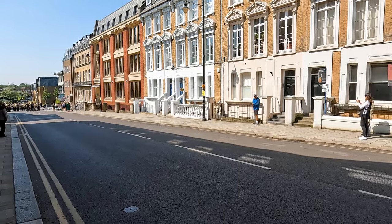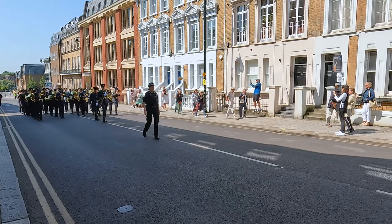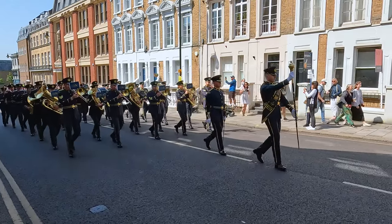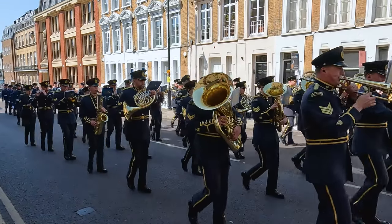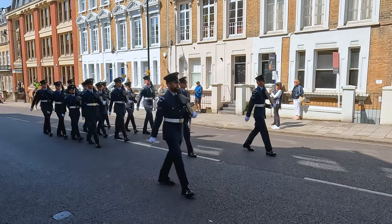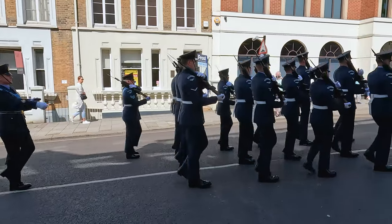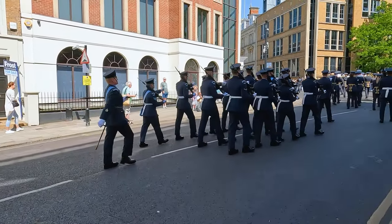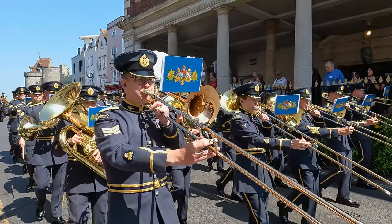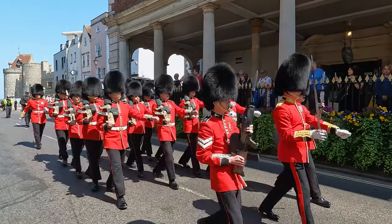The changing of the guard ceremony in Windsor is a traditional and highly ceremonial event that takes place outside Windsor Castle. It is a significant tourist attraction in the town of Windsor. During the ceremony, the old guard, composed of soldiers from one of the regiments of the British army, hands over the responsibility of guarding the castle to the new guard in a meticulously choreographed display of military precision and tradition, complete with music and colorful uniforms. The ceremony typically occurs on specific days and draws tourists who come to witness this event and experience a part of British royal culture and heritage.